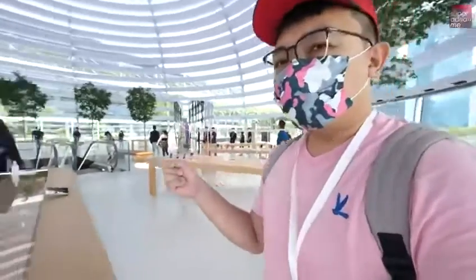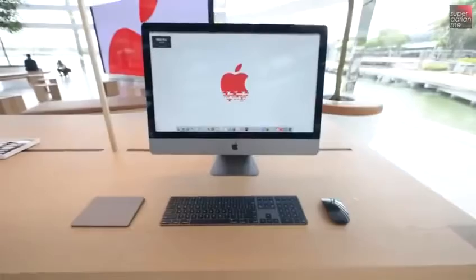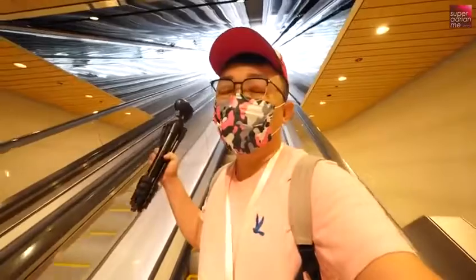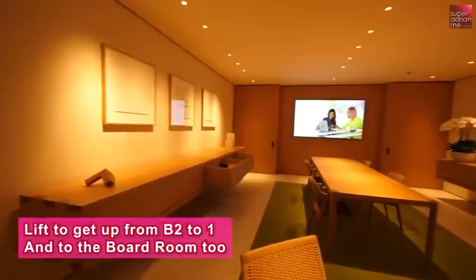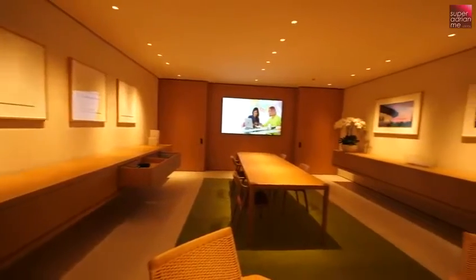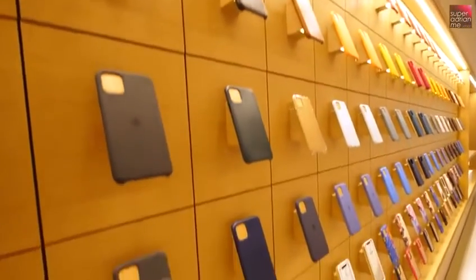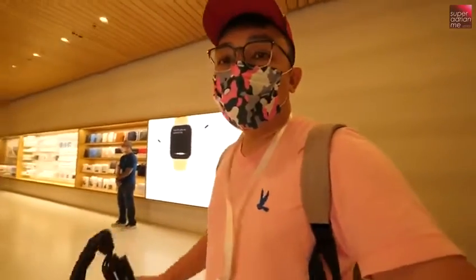Let's not forget about the products showcased here. You can check everything out in natural sunlight. Within the floating platform area, level one is the main floor. B1 is the boardroom, which is by invitation only, so most people are not allowed in there. And this is basement two — it's a very wide store with even more products here.